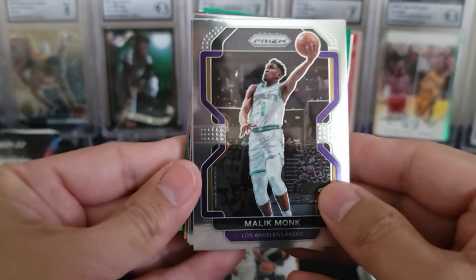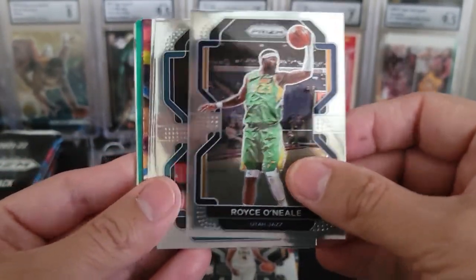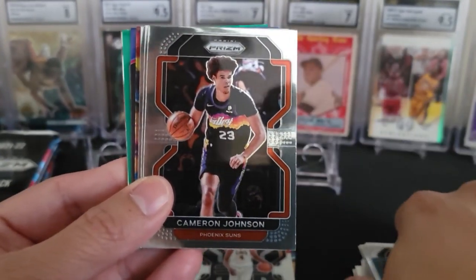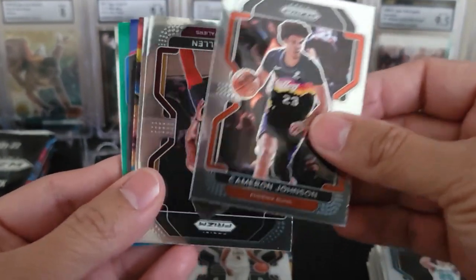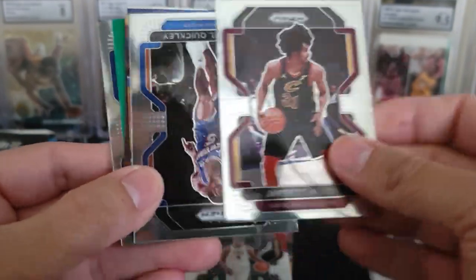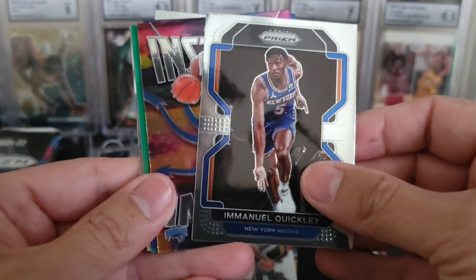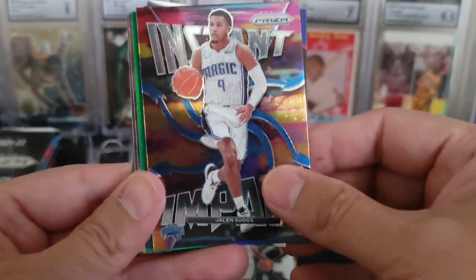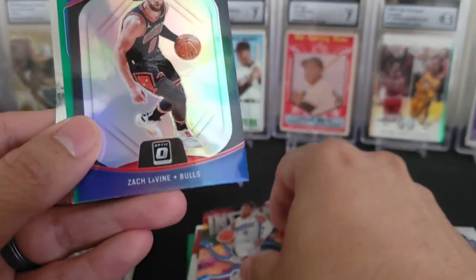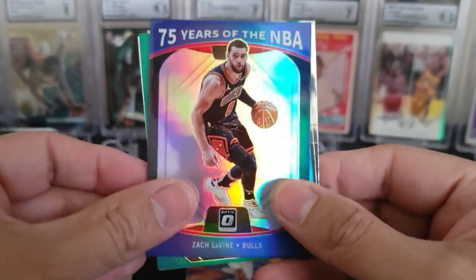Let's start pack four off with a Malik Monk. There's a Royce O'Neal. A Gordon Hayward — poor guy, can't stay uninjured. Cameron Johnson. A Jarrett Allen. And an Emmanuel Quickley. Instant Impact of Jalen Suggs — I don't believe that that is a Prism, no it is not. A nice 75 Years of the NBA, Zach LaVine — pretty nice insert.